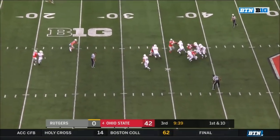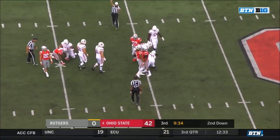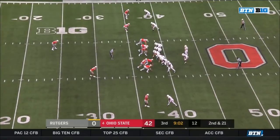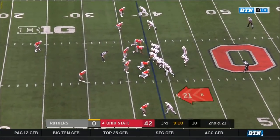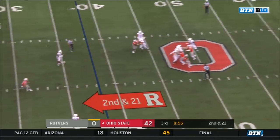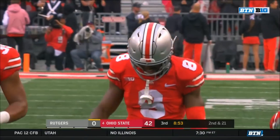Roschino — pressure coming — it's Chase Young — and Young's got him! Second sack for Chase Young. Second and 20 after the loss — pressure coming from Bosa as Roschino gets rid of it. Sheffield nearly had his second pick of the afternoon.